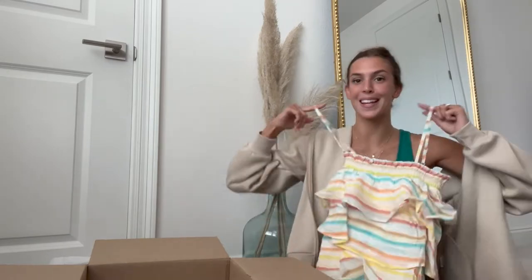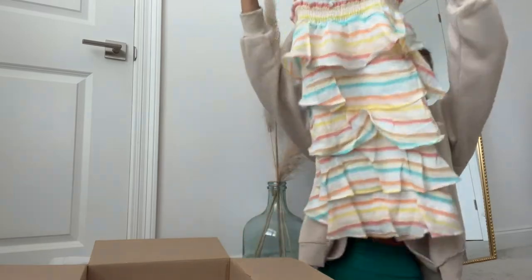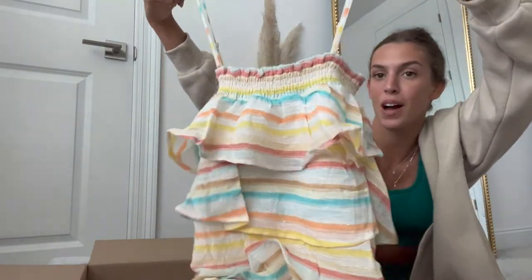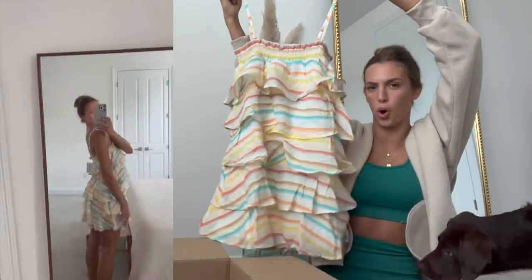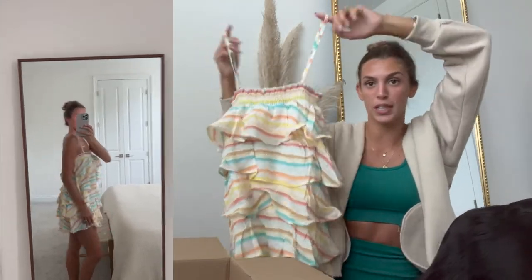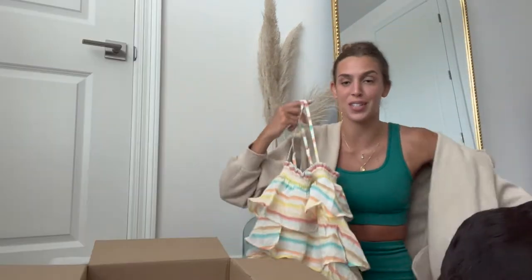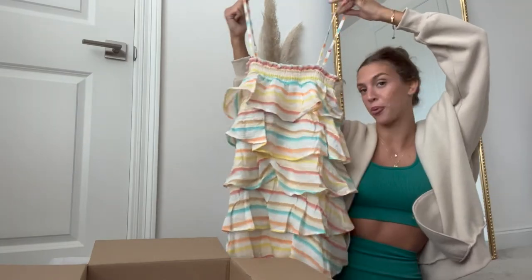Next up we have this super cute sundress. As you can see it's super colorful — I love the ruffles and I feel like this is just summer in a dress. You can't go wrong. This is the perfect vacation dress. You can wear this very casually during the day with slides or sandals, or you could easily pair this with heels and dress it up for a dinner look.